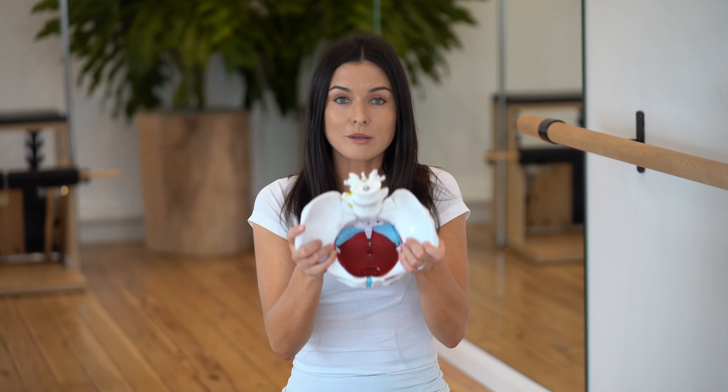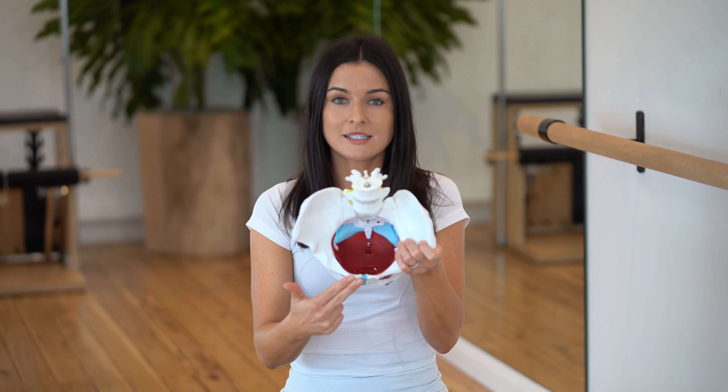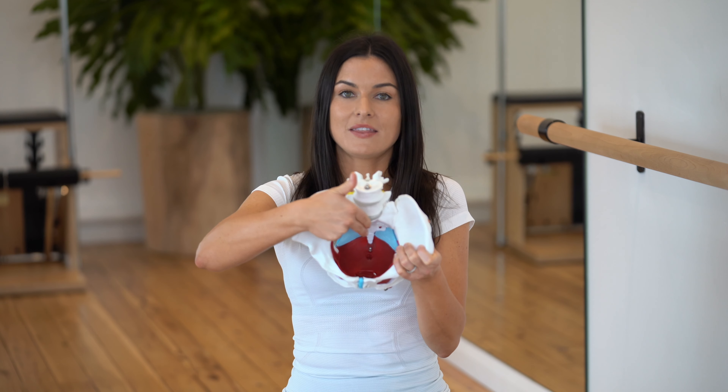The pelvic floor is a group of muscles at the base of the pelvis, creating a muscular hammock. If you look down through the pelvis — bird's eye view — you can see these red group of muscles. They come off the pubic bone at the front of the pelvis, attach into the side at the sit bones, and attach into the back at the tailbone.